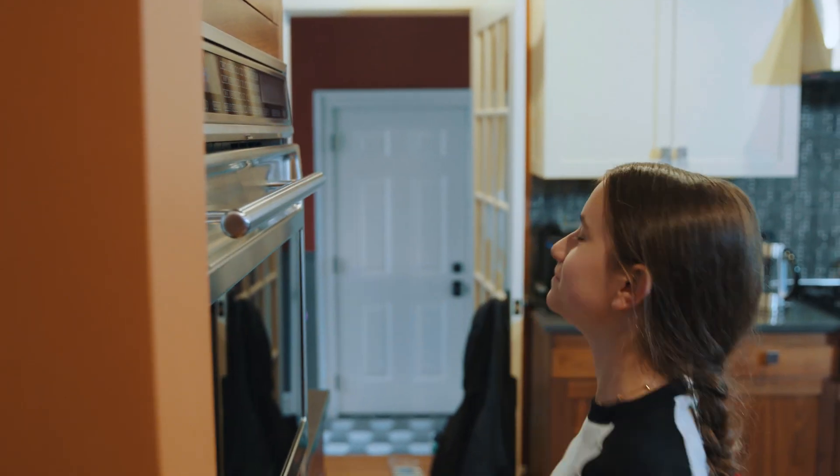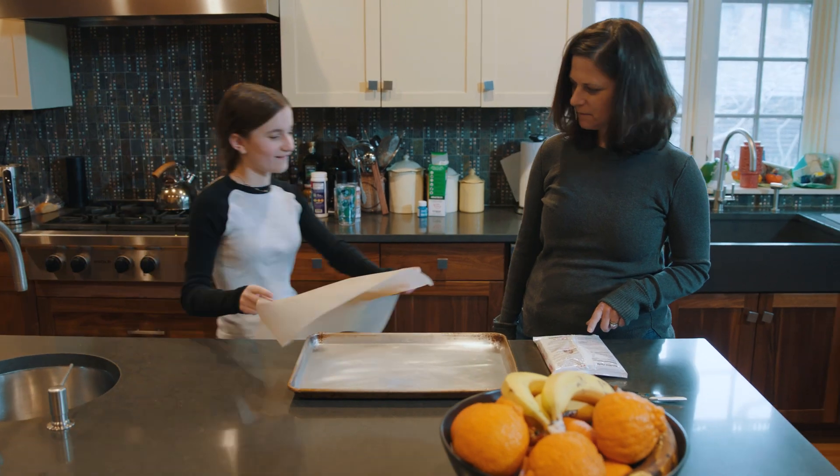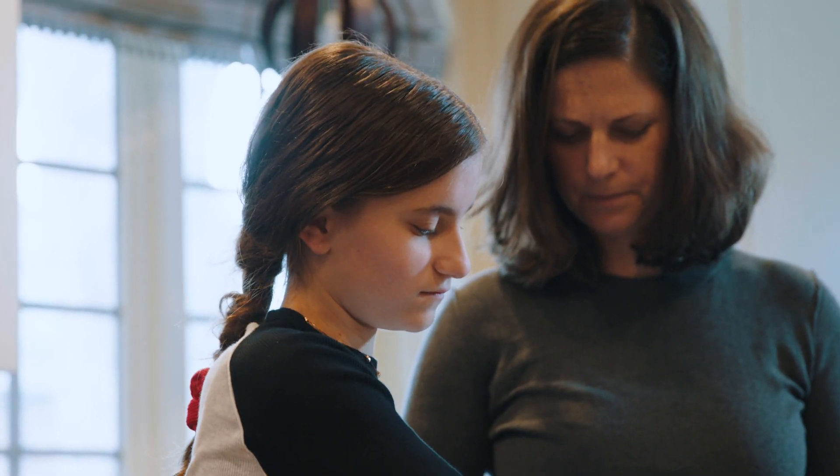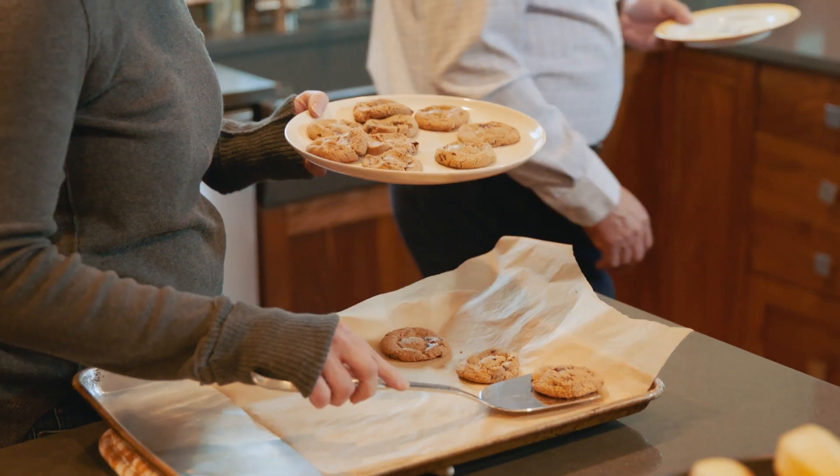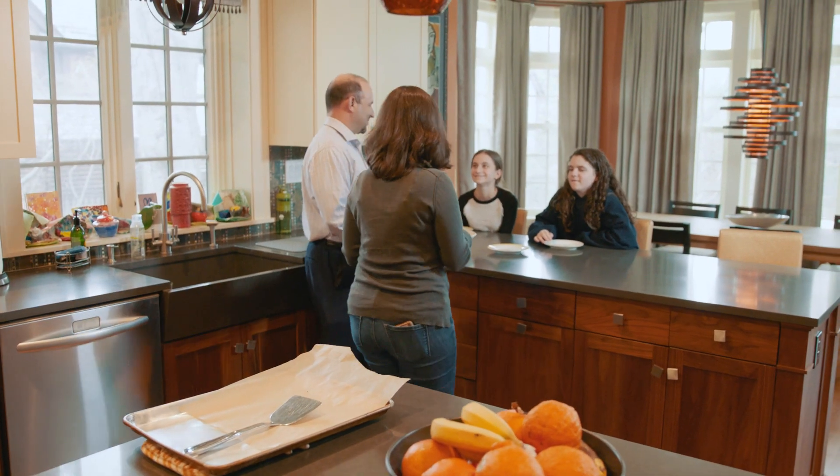Living with celiac is something that was hard to ease into. I went right onto a gluten-free diet. Now, after being on it for about three years or so, I feel so much better. It's now really just a way of life.